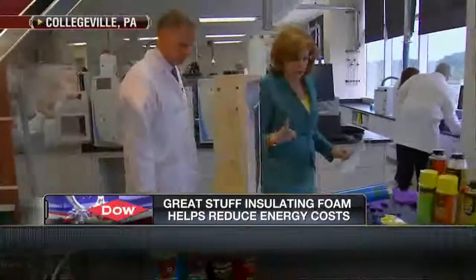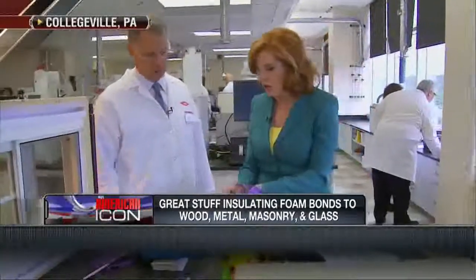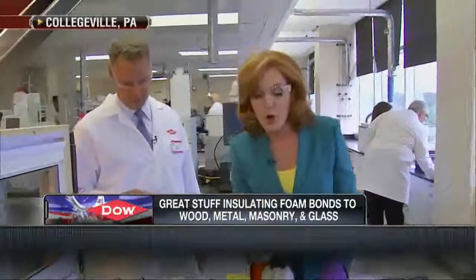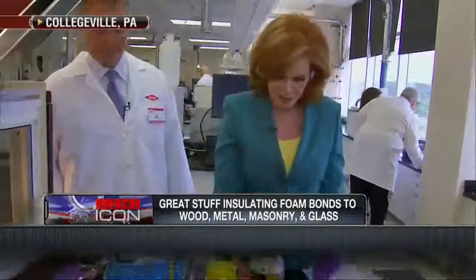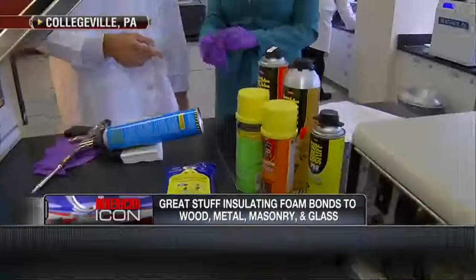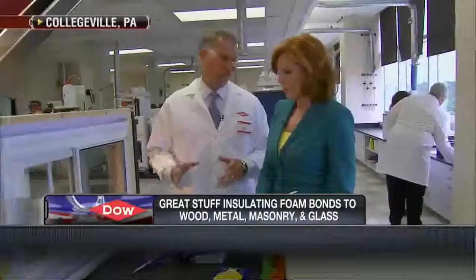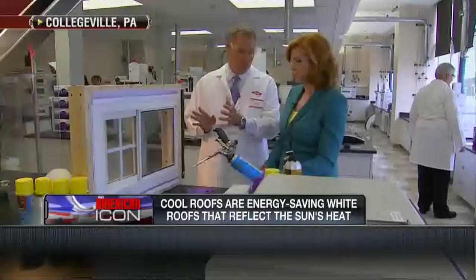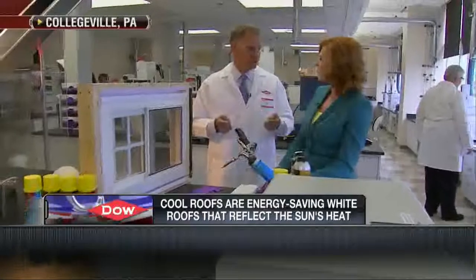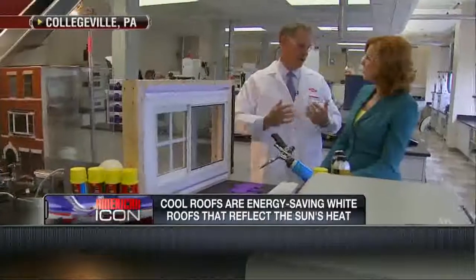Let's move on to keeping cold out and boiling hot out. This is called Great Stuff — it was developed by Dow Chemical. It's an insulating foam sealant. You mentioned stuffing a towel under the door. If you use this, a typical 2,000-square-foot home — the amount of air leakage in and out of cracks around windows, doors, and penetrations — in one day, you could fill two Goodyear blimps with the amount of airflow.